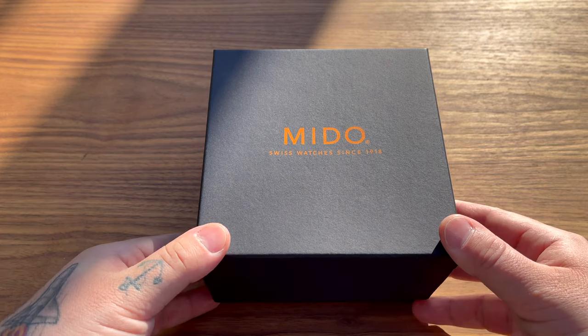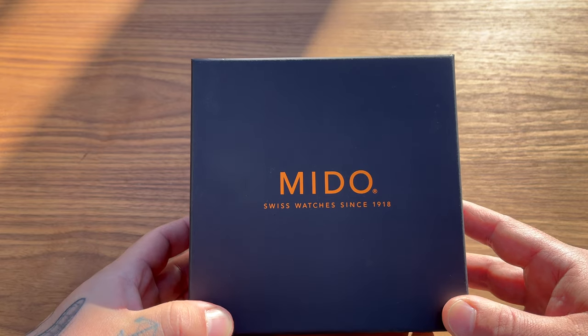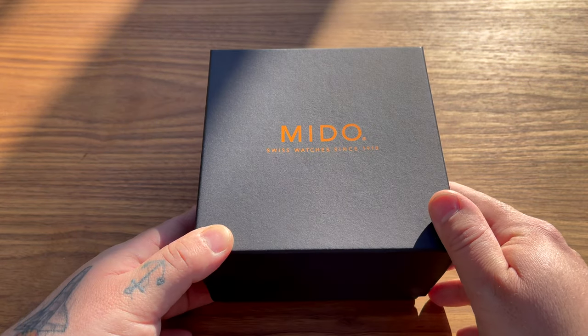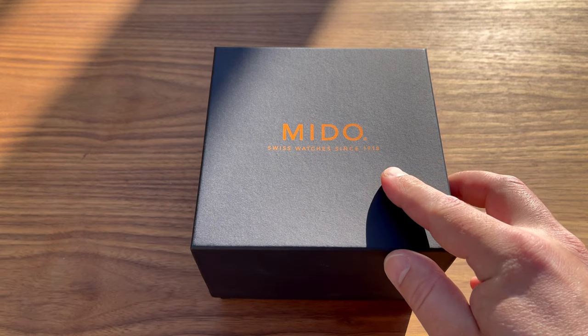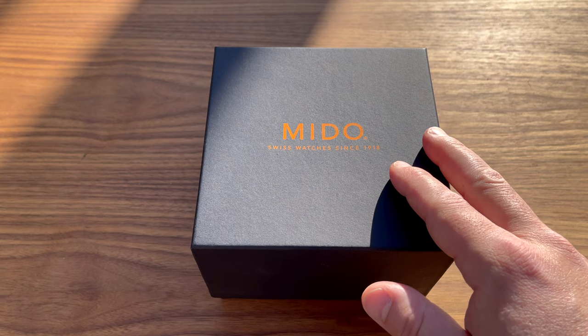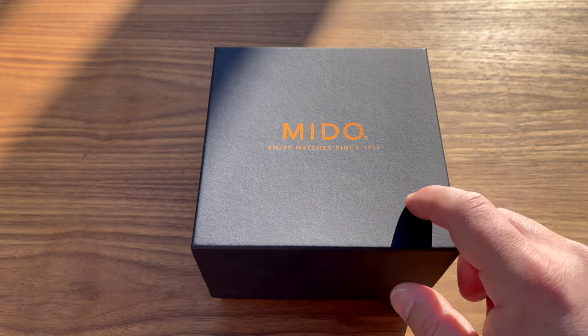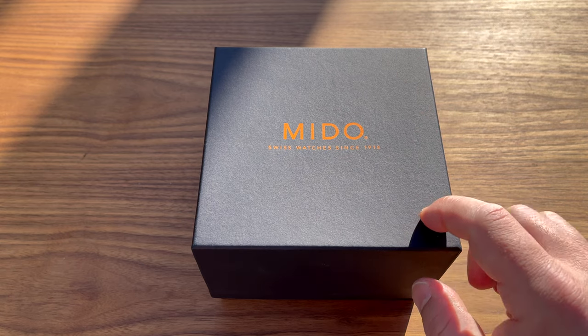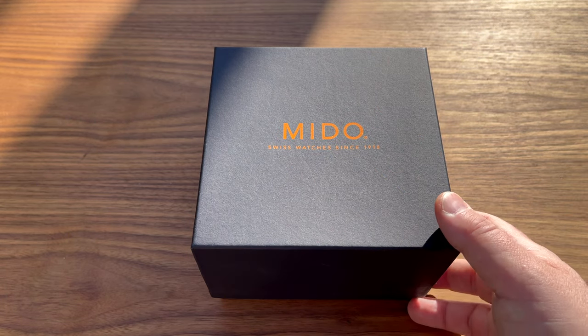This is actually a really old watch company - it's over 100 years old and they've been doing watches for over 100 years. The brand name comes from the Spanish 'Yo Mido,' which actually means 'I measure.' And that's cool.